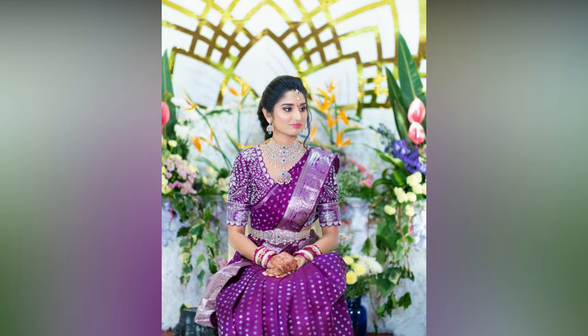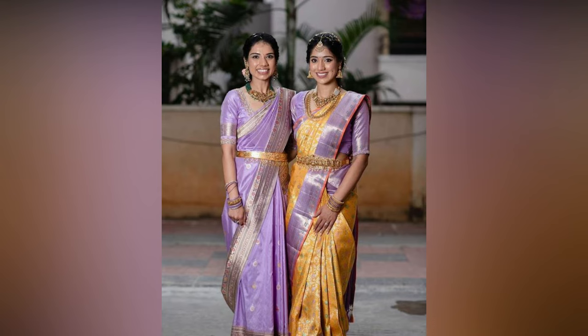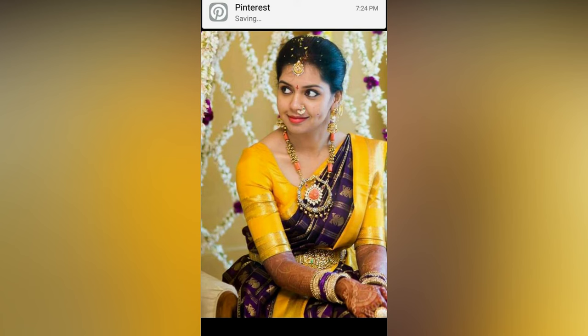Styling your purple saree can be as exciting as choosing it. Here are some inspirations to help you make a stunning fashion statement. Opt for a contrasting blouse to add depth to your saree ensemble. Gold, silver or magenta blouses complement the regal purple beautifully.